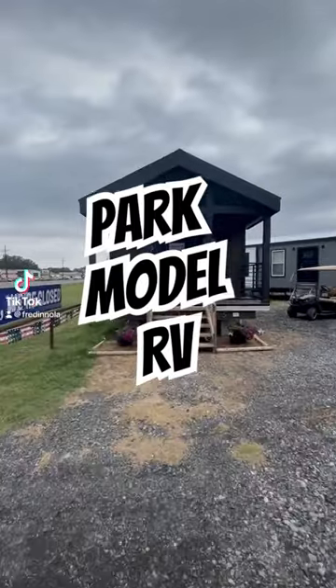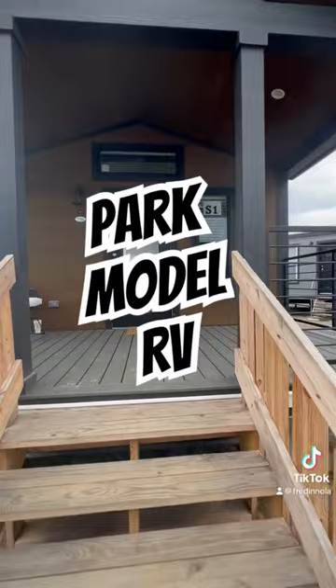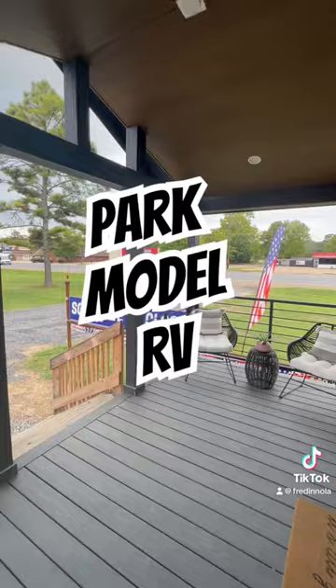Hey guys, today we're going to take a look at this Park Model RV brought to you by Athens Park. This is the APS 522A. This comes in at 399 square feet of living space. It is a one-bedroom, one-bathroom with a living area and a beautiful kitchen.